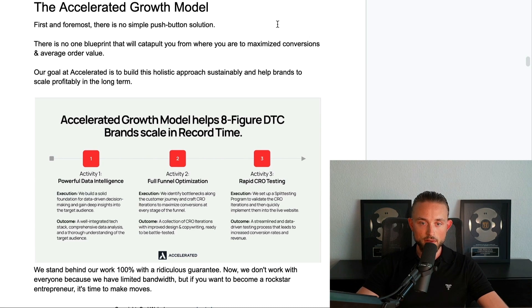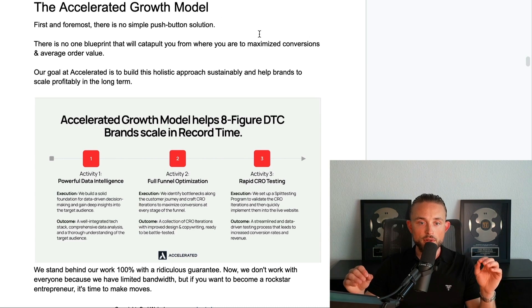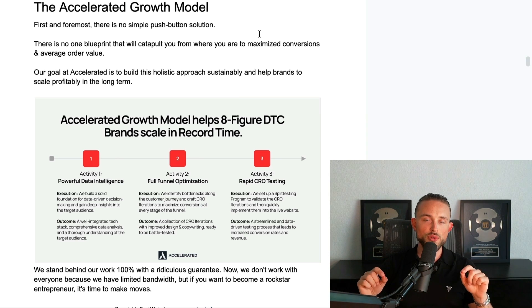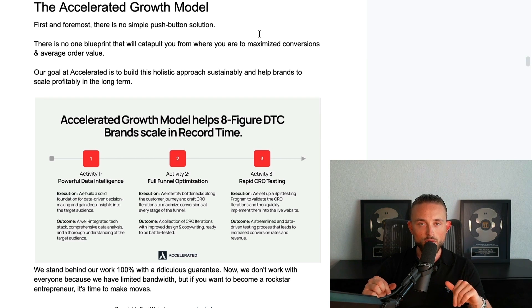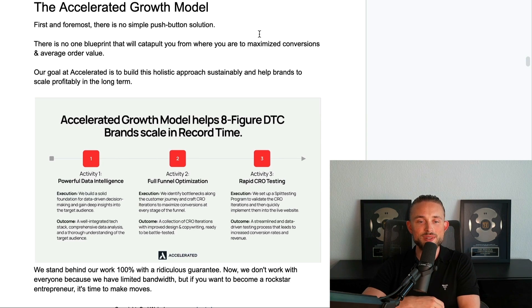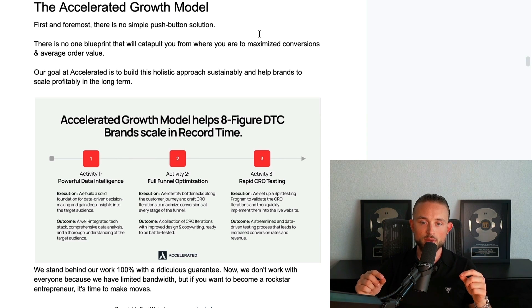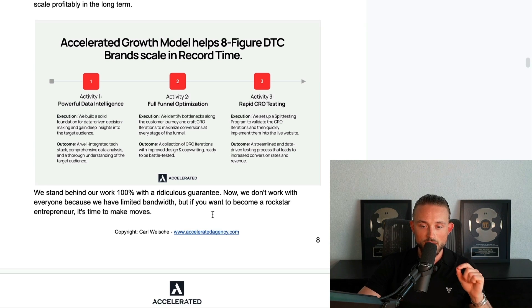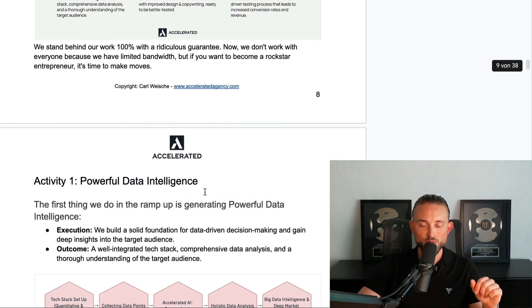Let's dive into the accelerated growth model. First and foremost, there's no simple push-button solution — no blueprint that will catapult you from where you are to maximum conversions and average order value, because if there was, everyone would take it. It's like the blue pill in the Matrix. Our goal at Accelerated is to build this realistic approach sustainably and help brands scale profitably in the long term. We stand behind our work with a 100% guarantee.